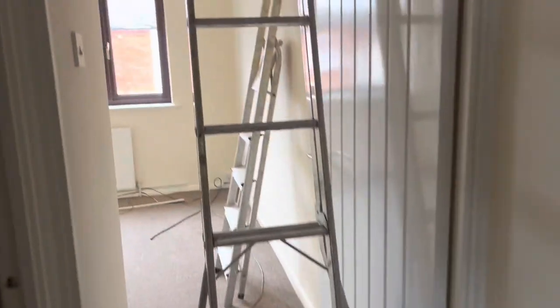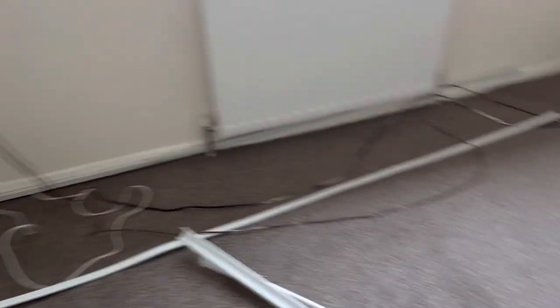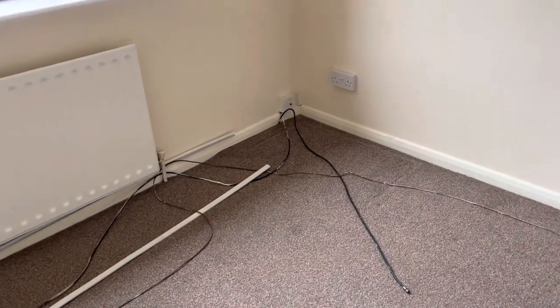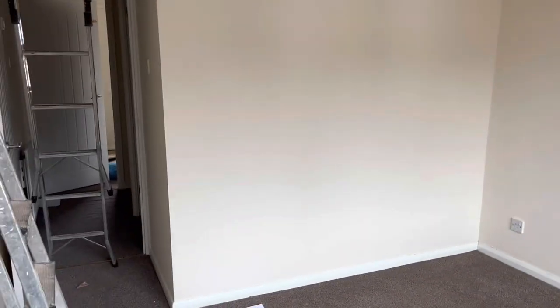In bedroom number one you can see it's pretty standard, and there's all this cable from an old alarm system — I'm going to decommission it and take it out. I just don't want anything that could go wrong and cause me maintenance problems. In this room I'm going to paint the ceiling, paint the walls, gloss the skirting boards, gloss the windowsill, wipe down all the sockets, gloss the door, and make sure it closes.